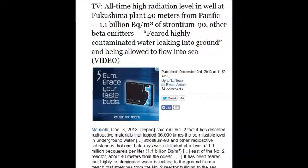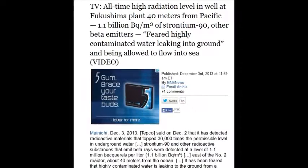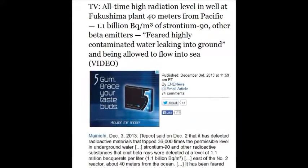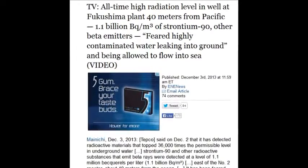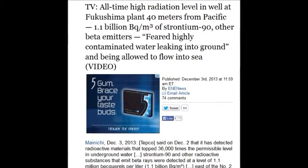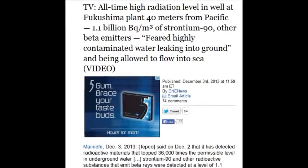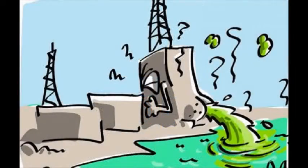On December 3, 2013, all-time high radiation levels were found in the wells of the Fukushima plant, 40 meters from the Pacific — 1.1 billion becquerels of strontium-90, and 1.1 million becquerels per cubic meter of strontium-90 and other beta emitters. They fear the highly contaminated water is leaking into the ground and flowing into the sea — 36,000 times the permissible level in water. There is no safe level, but they have a permissible level.